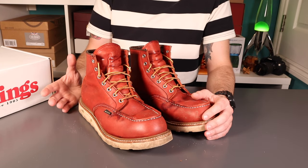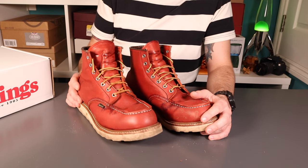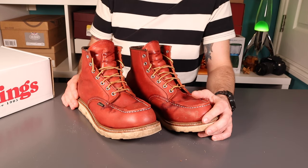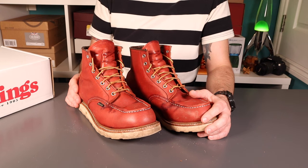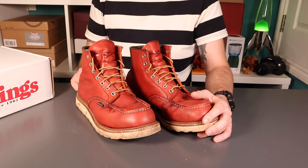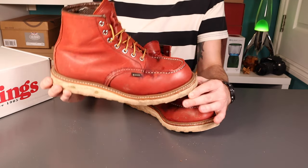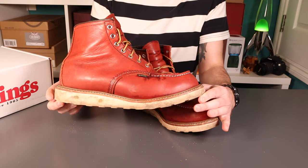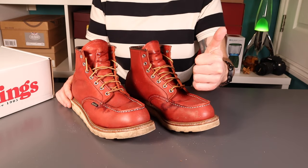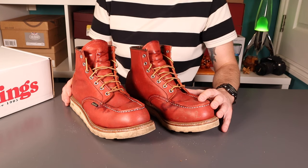If you want any ASMR boot cleaning videos, let me know and we can knock those out — I'm not sure if the world needs those. If you haven't seen the channel before, please check it out — you might share some common interests: heritage boots, denim, everyday carry, fountain pens, that sort of stuff. If you've had these boots and you've got some thoughts on them, please share below. If you thought the video was useful, thumbs up, and we'll see you for the next video. Thank you very much, bye-bye.